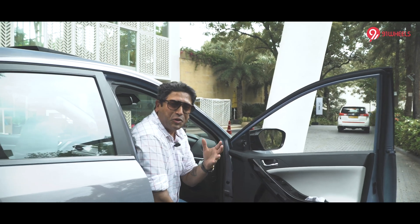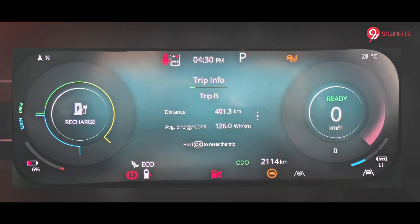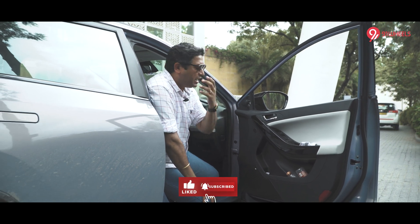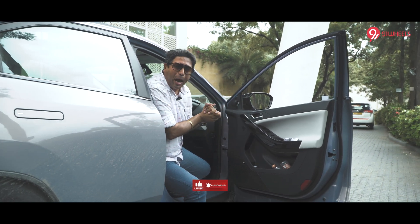That's 401.3 kilometers and we still have 6% battery left — real-world usage. What Tata Motors claims is indeed happening with the Curve EV.